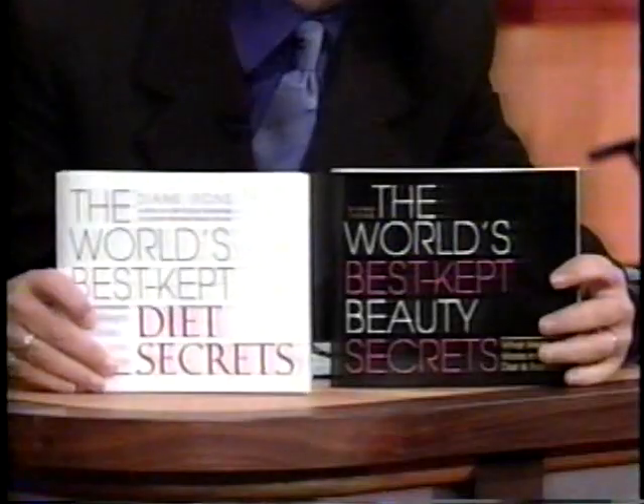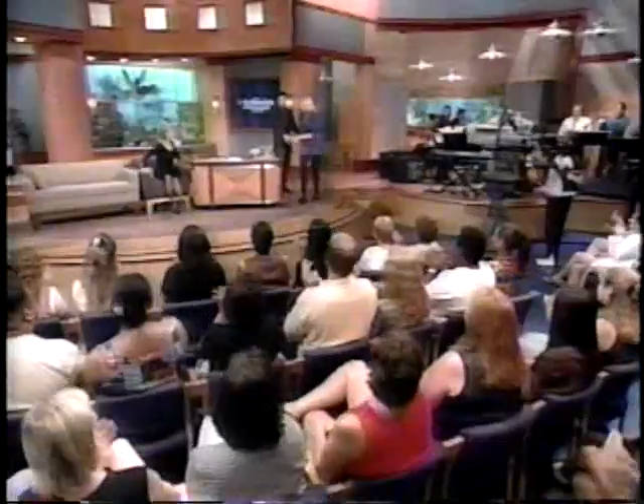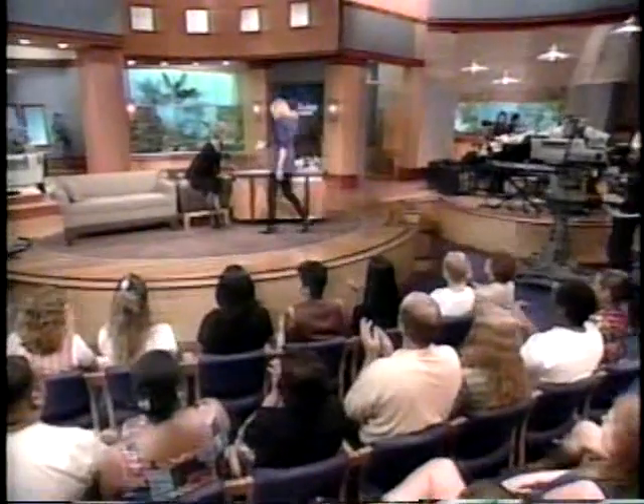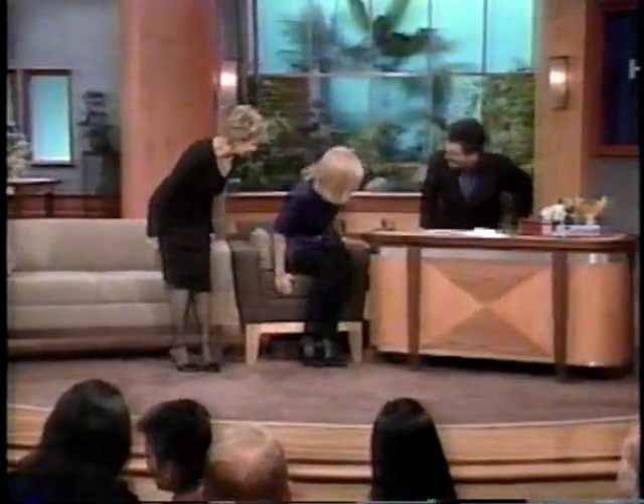If you publish two bestsellers, The World's Best Diet Secrets and The World's Best Beauty Secrets, please welcome Diane Irons. Hello, Diane. Hi.